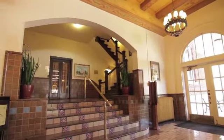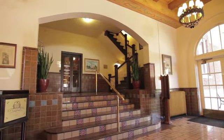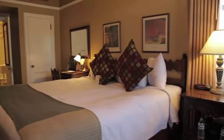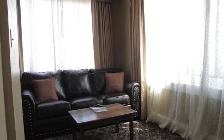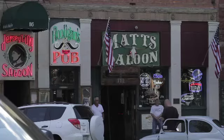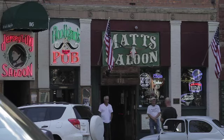Take a step back in time while visiting the beautiful Hacienda Inn. Old meets new in each guest room, where you'll discover an enticing blend of historic touches and modern amenities. Enjoy the charm and elegance of days gone by in the heart of downtown Prescott, Arizona.